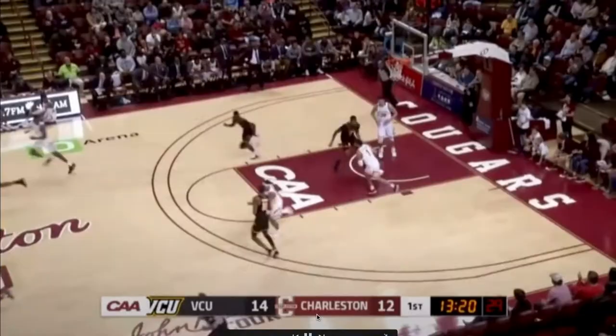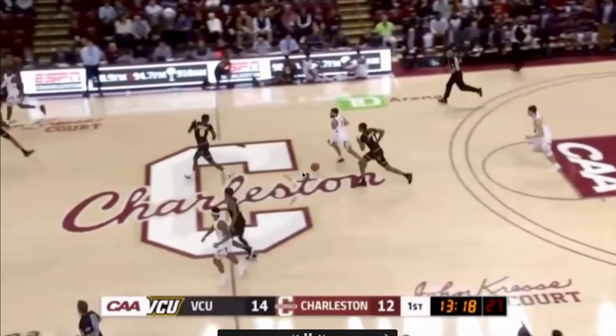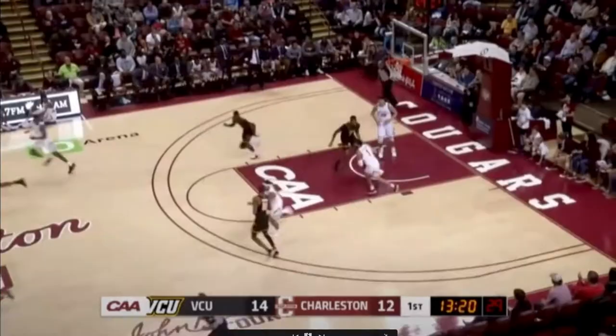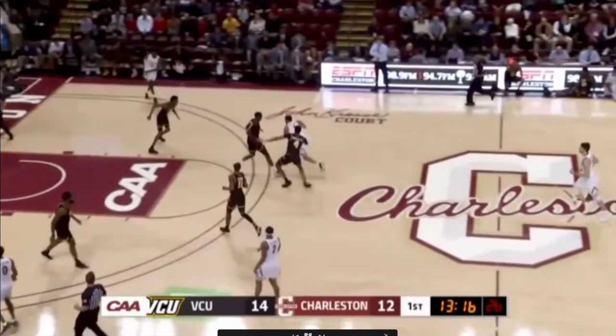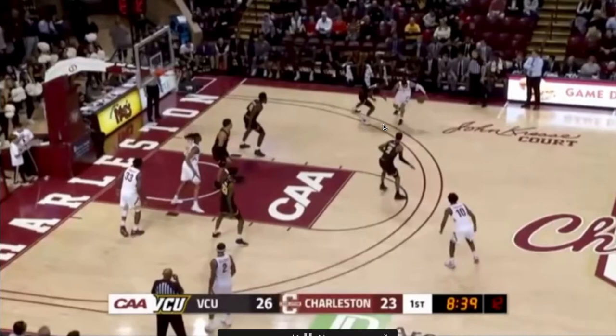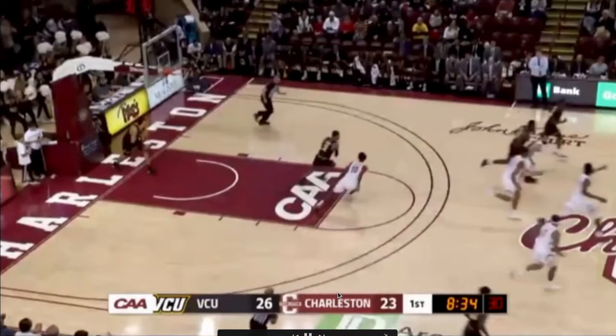Riller runs the break and glides right to the hoop and finishes over two guys. I can't think of a better guard finisher in this entire class. Riller is also elite in his ability to change direction — here he drives right, uses a behind the back move and cuts back left, and again uses a combination of strength and touch to finish through contact.